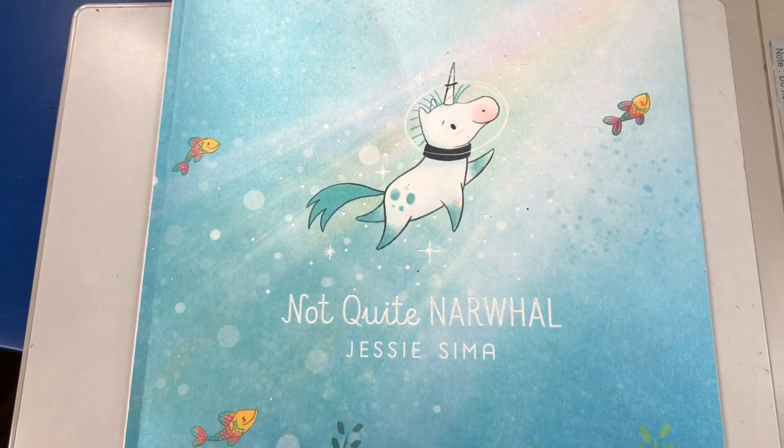Today, Thursday, we had a guest reader come in and read 'The Giving Tree.' I used Novel Effect to have a soundscape as she read, and a lot of students grasped the message of the story. After she left, I read them 'Not Quite Narwhal' — a super cute story — also with Novel Effect for a soundscape.